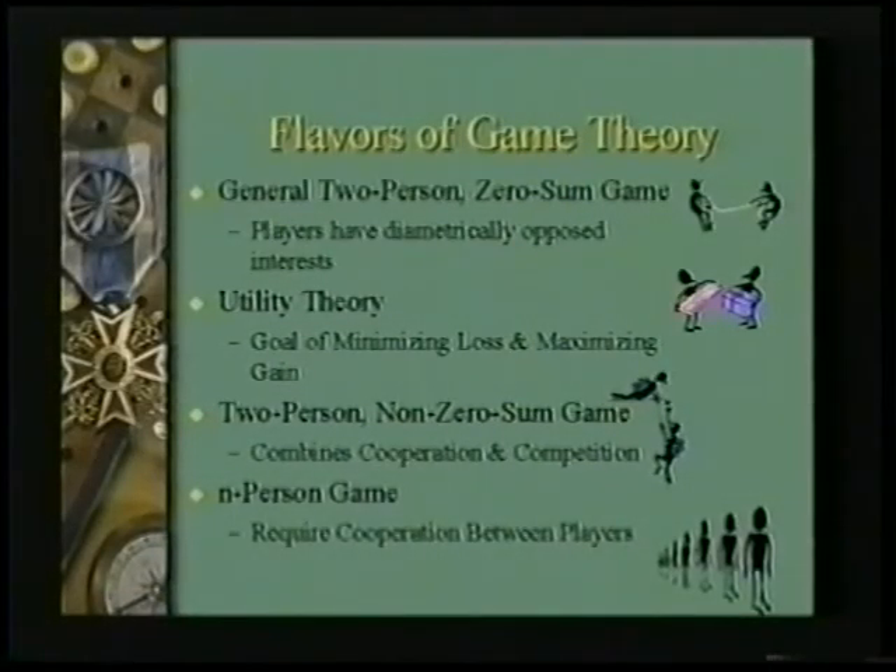The example I just showed you is known as a general two-person zero-sum game — that means there are two players, and for every acre lost by me, it's gained by you; nothing falls through the cracks. There are other forms of game theory known as utility theory, two-person non-zero-sum games, and n-person games, which bring in the idea of cooperation. By cooperating, two forces may be able to accomplish more than if they fought each other. That was the birth of game theory around 1943.